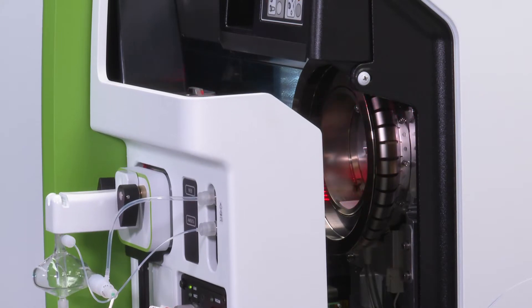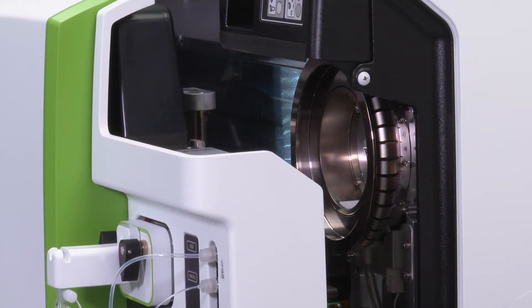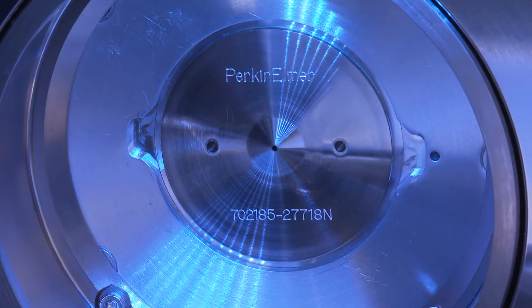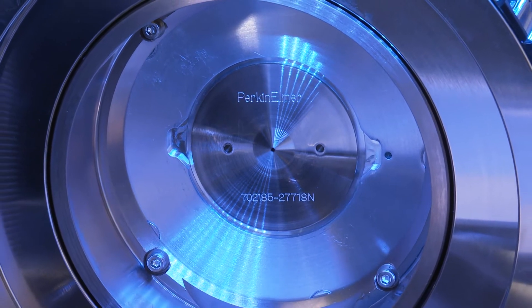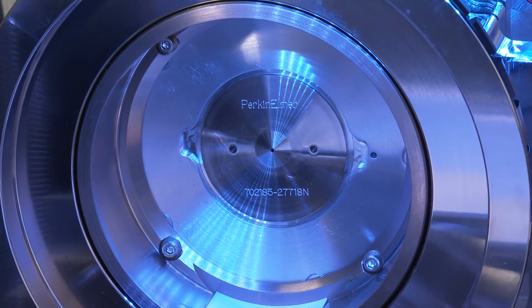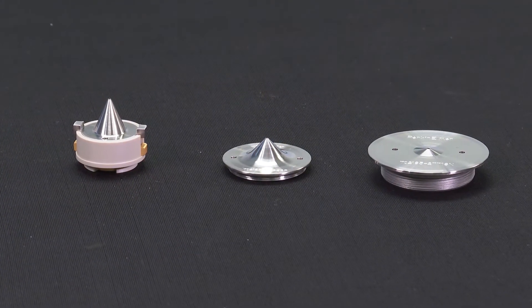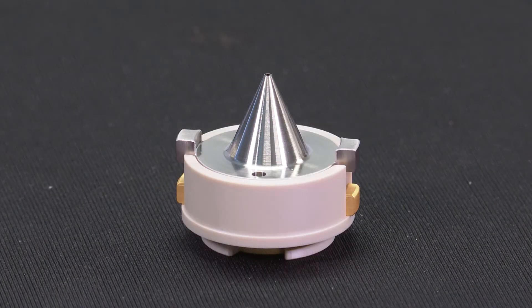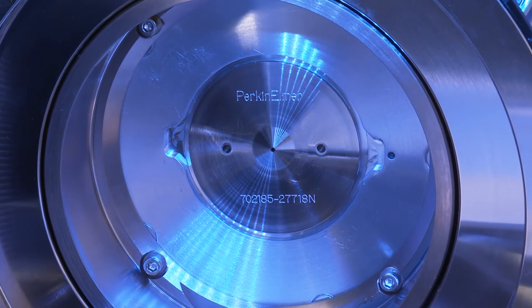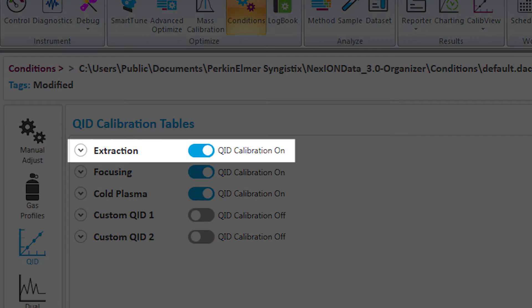The Nexion 5000 is fitted with Perkin-Elmer's second-generation wide aperture triple cone interface, enhanced with Omni-Ring technology. The use of wide aperture cones offers unparalleled resistance to clogging, even when analyzing tough matrices with greater levels of dissolved solids or other materials that could occlude the orifices. The Nexion series offers a simple selection of cones, either all nickel or with a platinum core. There is no need to have different inserts or base materials. The ion guide mode, or IGM, of the Nexion 5000 can operate in extraction, focusing, or cold plasma modes for outstanding detection limits in any matrix.